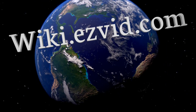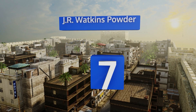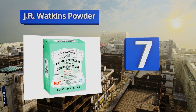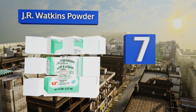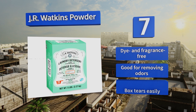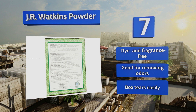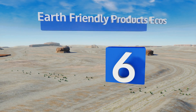At number 7, for an old-timey clean, try JR Watkins Powder. The soap comes in a retro-looking box, but it's great for modern high-efficiency machines. It also does a remarkable job of leaving clothes soft, so don't be surprised if you find yourself feeling more snuggly than usual. It's dye and fragrance free and good for removing odors, but the box tears easily.